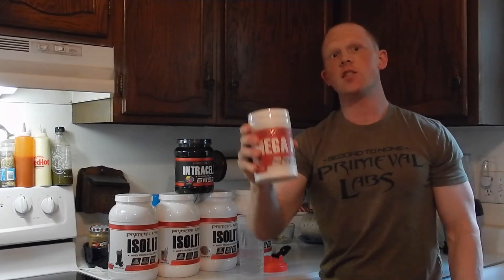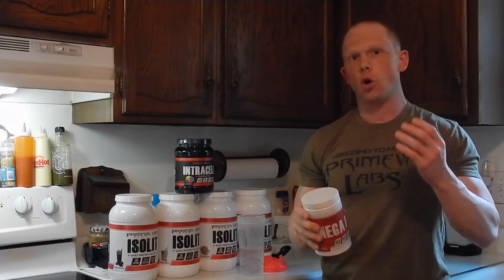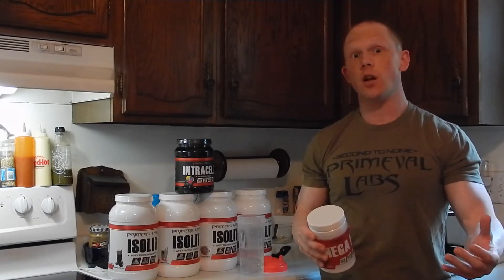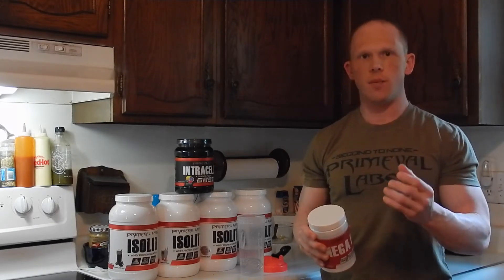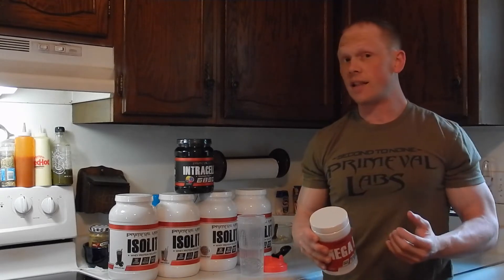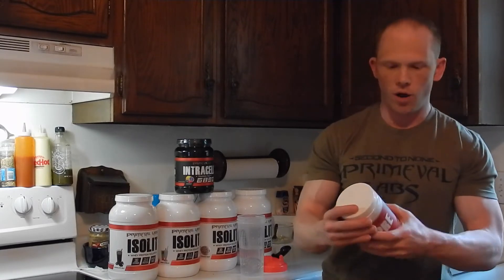Mega Pre Red. This is the Mega Pre Black replacement from Primeval Labs. So what are we getting in this product compared to what they had in the past? One of the main things they did remove was the L-Norvaline, but the company promised us better tasting flavors and still a great pre-workout. So is that the case? We're soon to find out. So what is actually in Mega Pre Red?